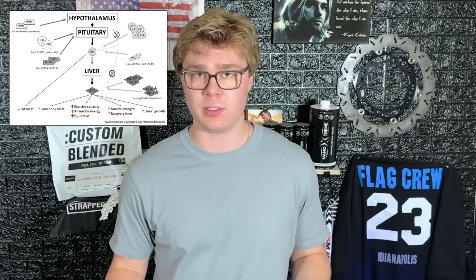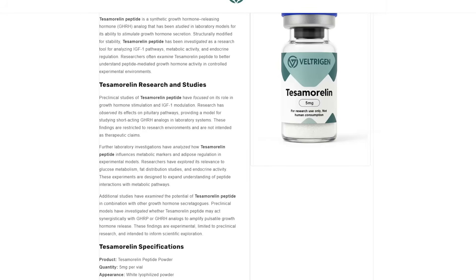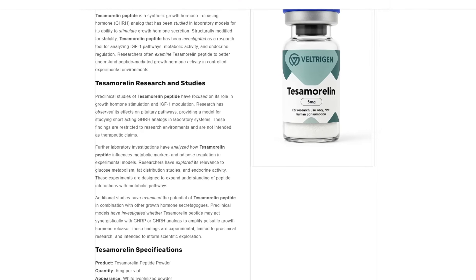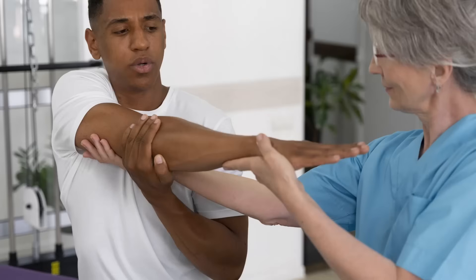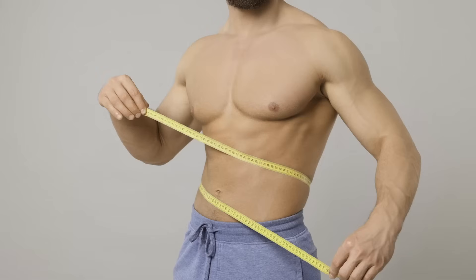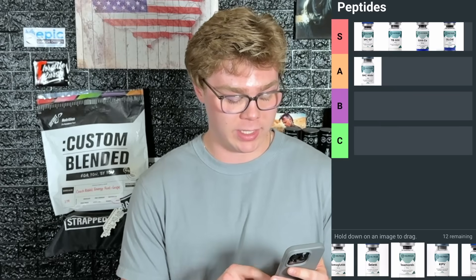Now I'm going to talk about three peptides that are growth hormone secretagogues — they influence your pituitary gland to release more of your natural growth hormone. First up is tessamorelin. Tessamorelin directly stimulates your pituitary to release growth hormone around the same time of day that you would naturally. Growth hormone is going to improve your recovery, your sleep, it has fat loss properties, and it's anti-aging — it's going to boost collagen indirectly. Tessamorelin goes in A tier. It's a pretty potent peptide.